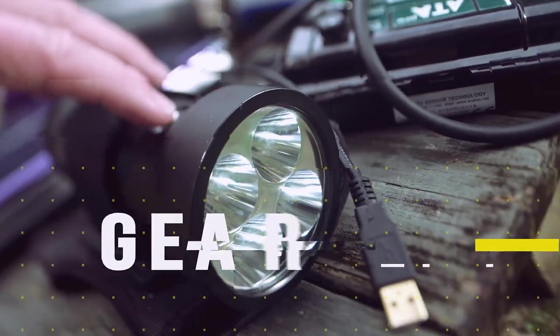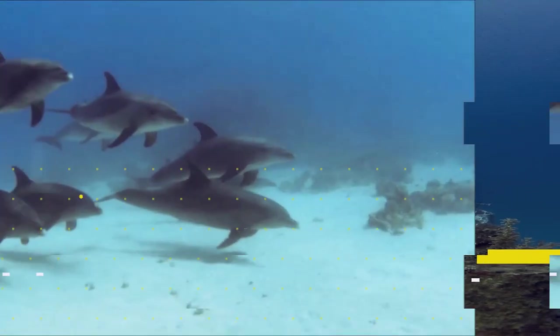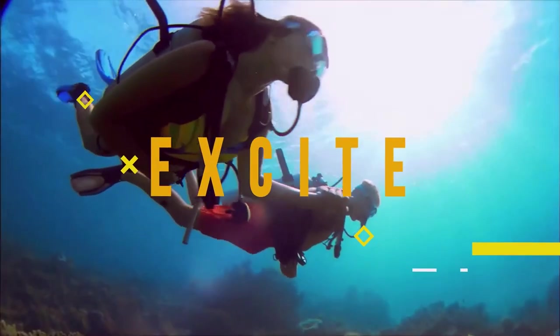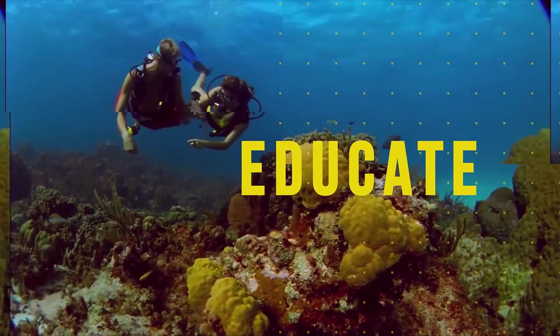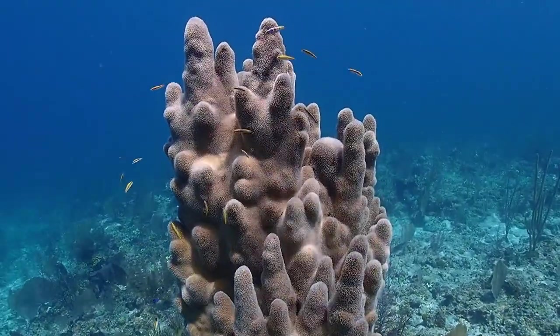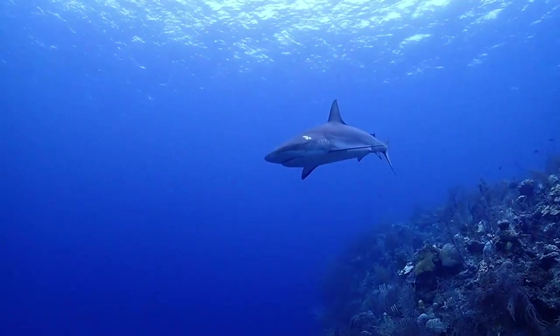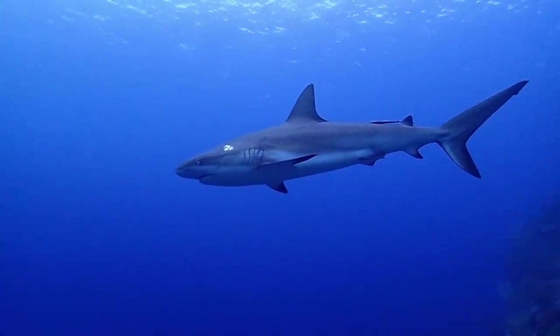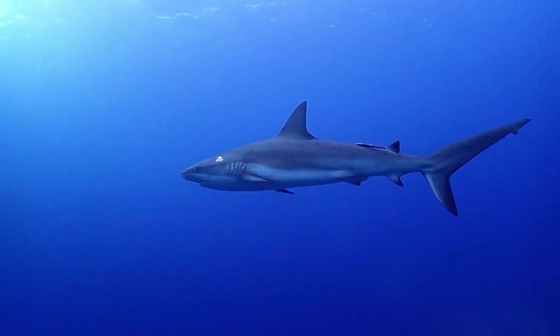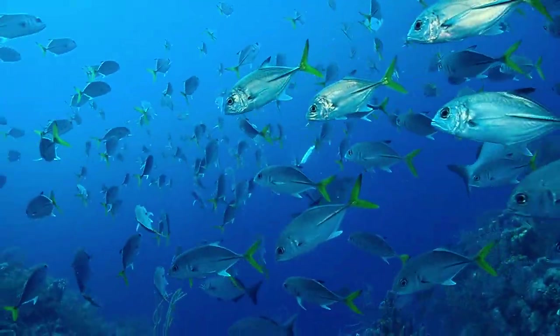Now, let's dive into the video! Belize is one of those places that is steadily growing in popularity, as people look for somewhere a little different to the usual tourist homes. It lies on the Caribbean coast of northern Central America, sharing a border to the north with Mexico, and to the south and west with Guatemala.